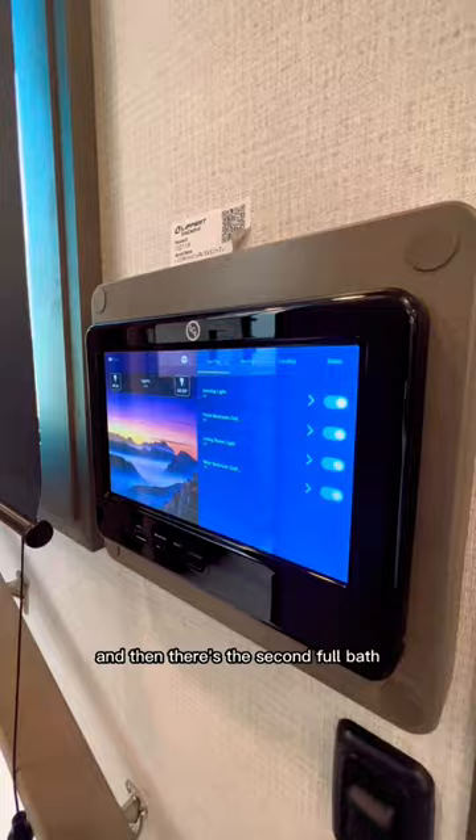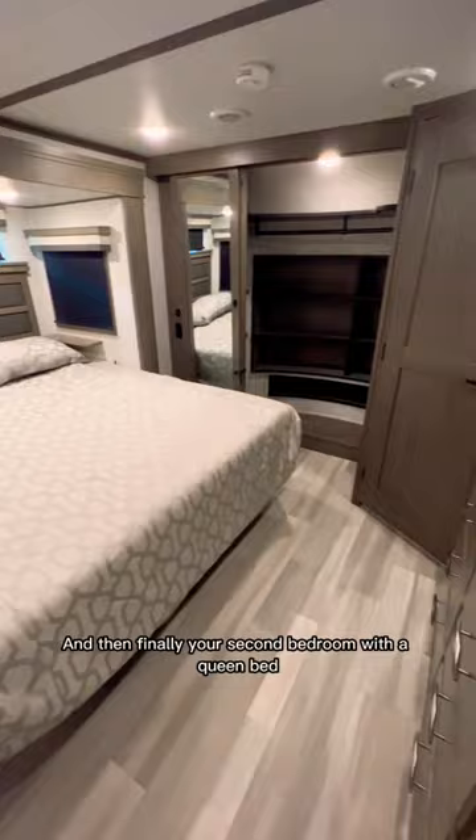back, we have a touch screen control center, and then there's the second full bath with a tall shower with a skylight. And then finally your second bedroom with a queen bed, plenty of cabinet space, and a huge closet space as well.